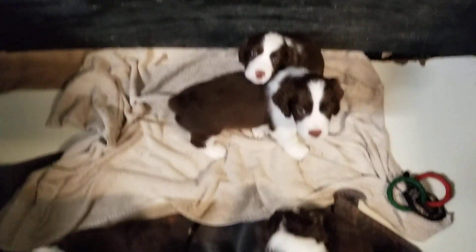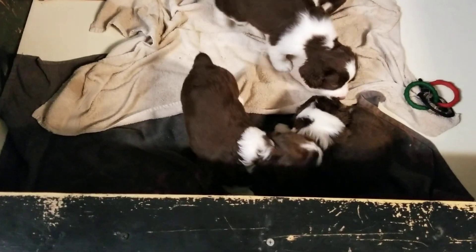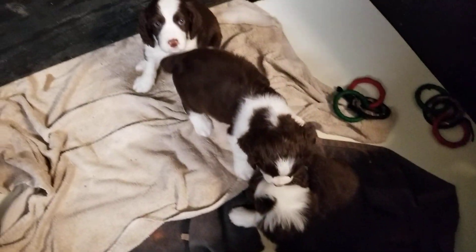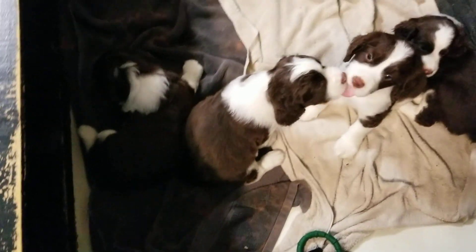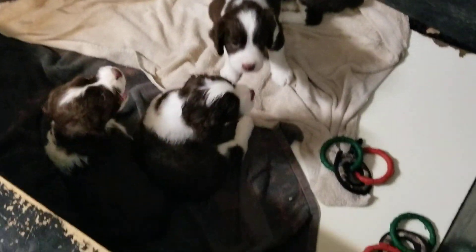Hello everybody from texasspringers.com — four beautiful female puppies here. Today is July 19th, 2018, and they'll be ready to go home next week. I have three deposits on these, so one is available. They haven't picked yet — that's what this video is about. There is one available if you give us a call at texasspringers.